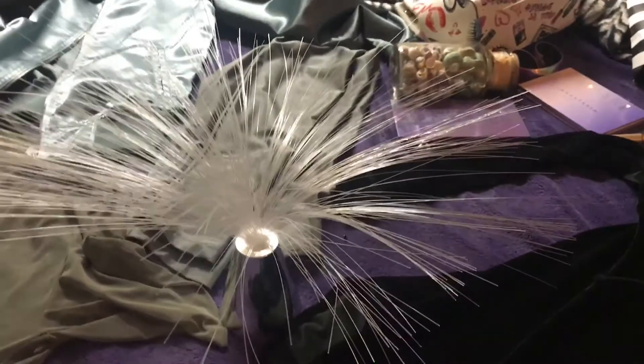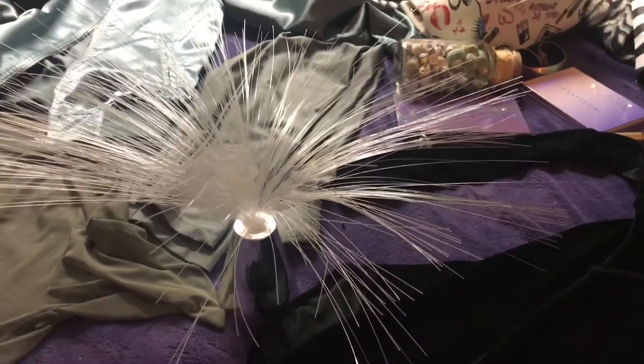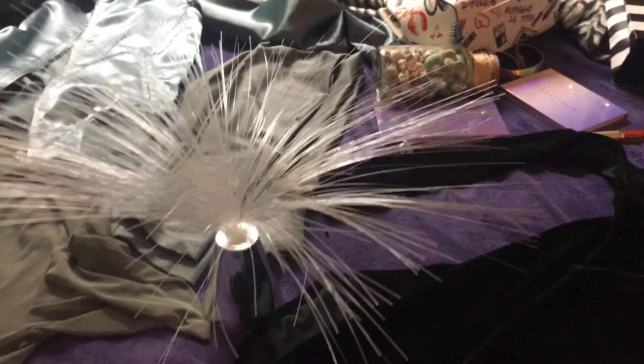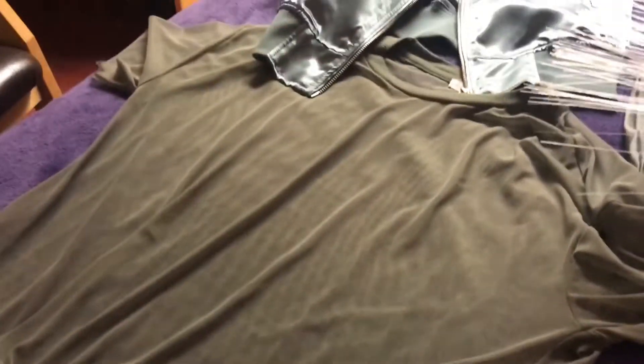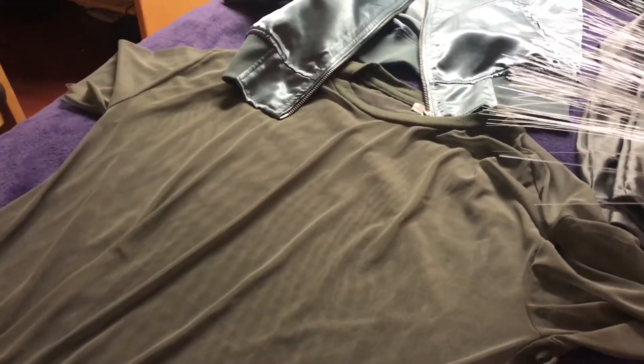I also got lights today and I don't have batteries so I cannot show you how it lights up, but this is how it looks like as of now. I also got this mesh top and it's see-through so you have to wear a bralette or a tank top underneath, but I think it's super pretty.